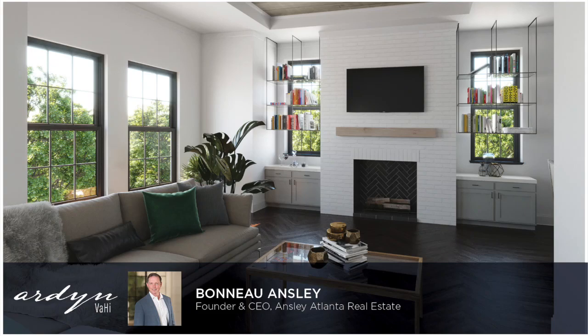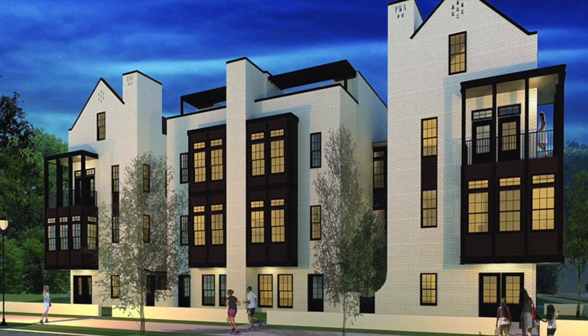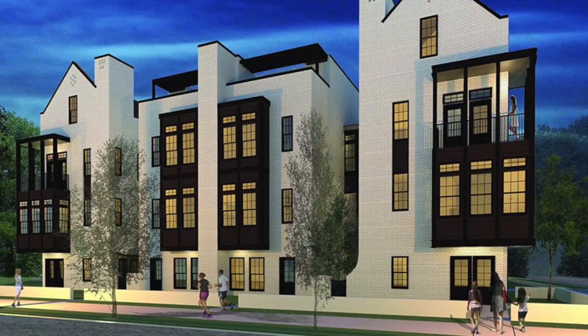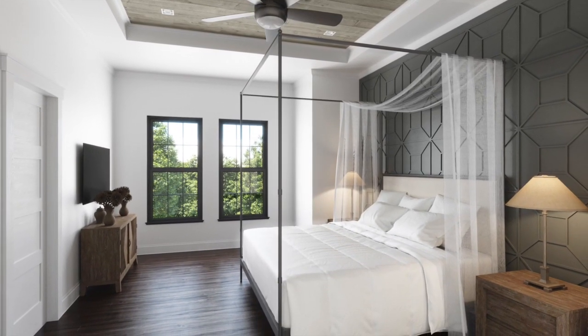Greetings, Atlanta. This is Beno Ansley with an update on Arden at Virginia Highland. I'm happy to report that construction continues and our team is available to assist you via phone, video conference, or by virtual showings and live stream walkthroughs. Private in-person tours are also available.